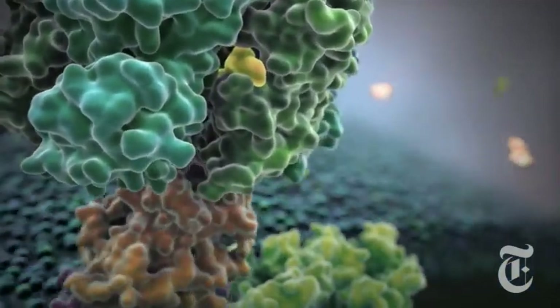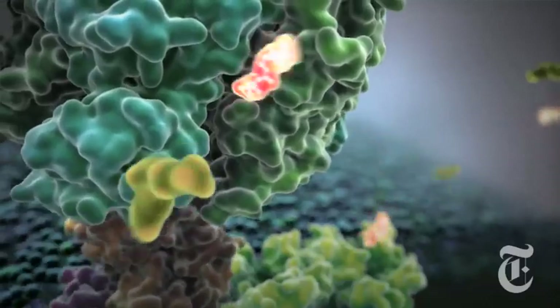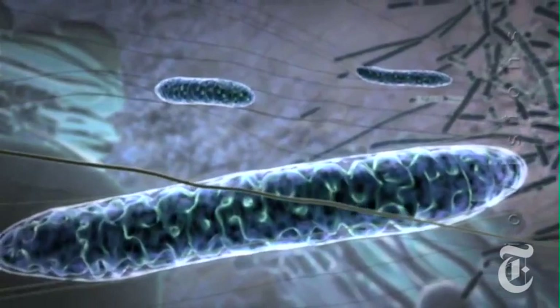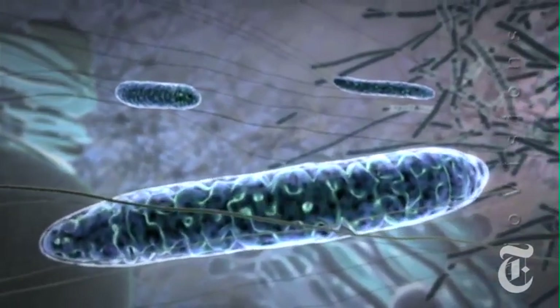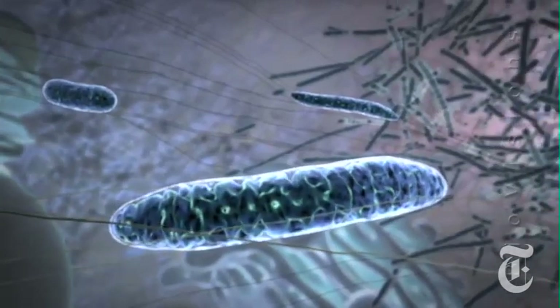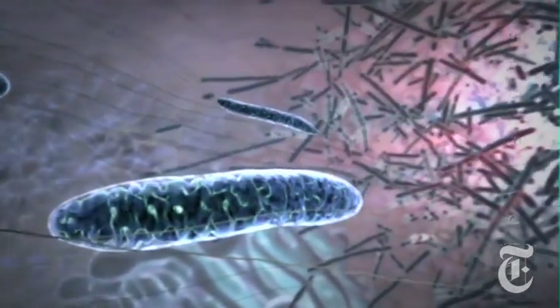We need to communicate to the public what's happening at the molecular level, at the cellular level, at the whole organism level, at the whole ecosystem level — what is happening with the living world. And I think visualization is going to be absolutely fundamental for that.